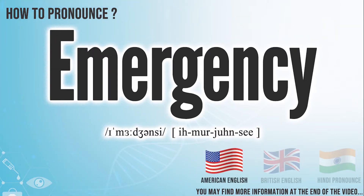In American English, it is pronounced emergency. In British English, it is pronounced emergency. In Hindi English, it is pronounced emergency.